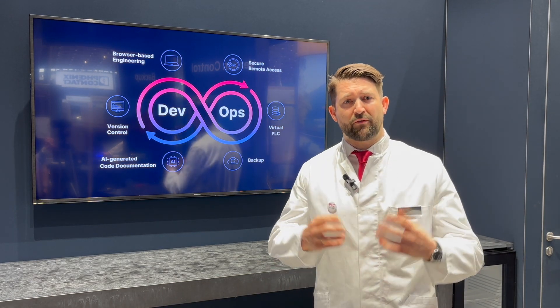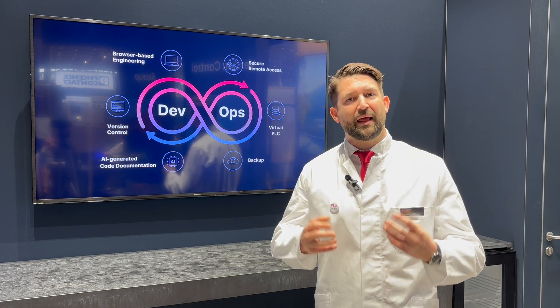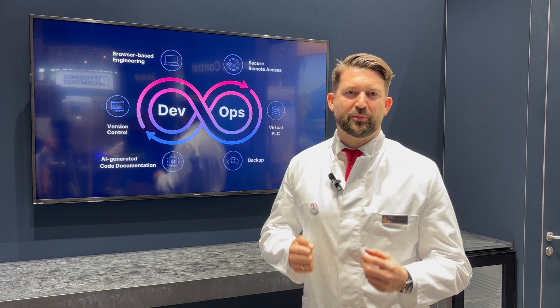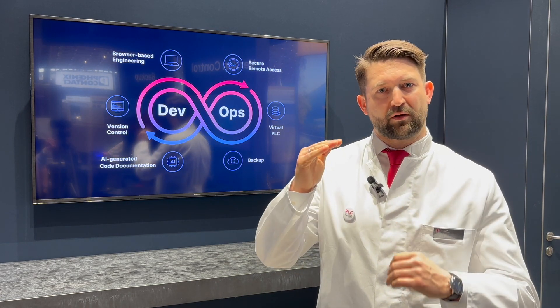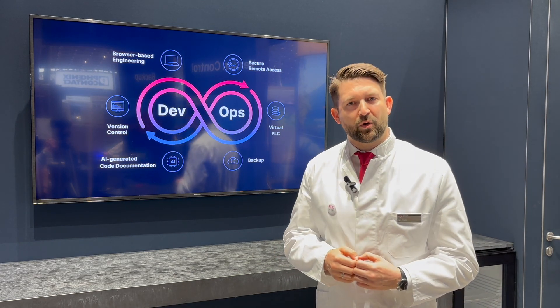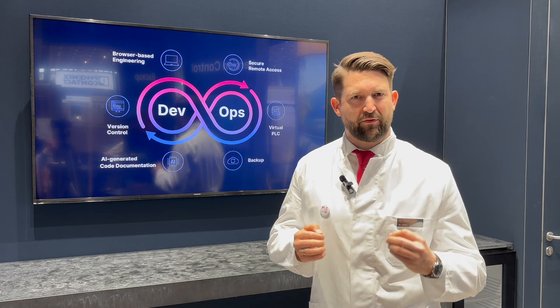First, the different versions of engineering applications of different vendors are not compatible and therefore hinder collaboration. Second, the different versions of automation engineering tools are not even compatible with each other due to different versions. And third, backup and version control is not on par with modern DevOps solutions.